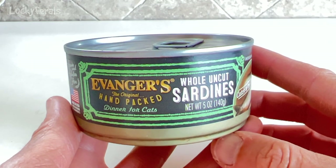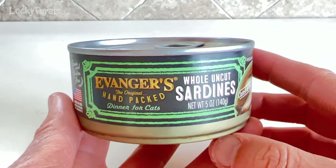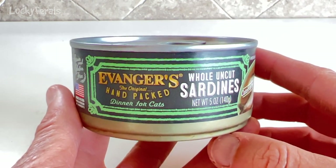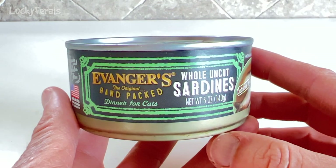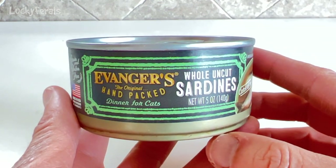This is a five ounce can and I've never seen these before. I saw them in a local pet food store — actually, it was a pet food store out on Long Island. And I'm really hopeful for these sardines because I've actually mentioned something like this in a few videos in the past.